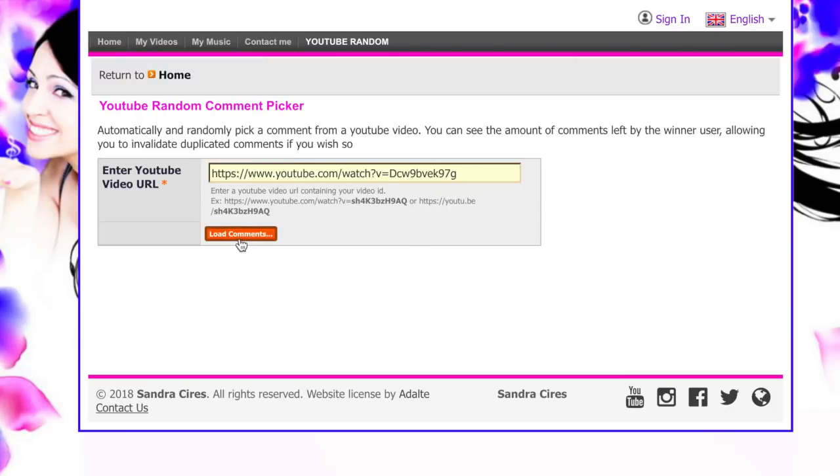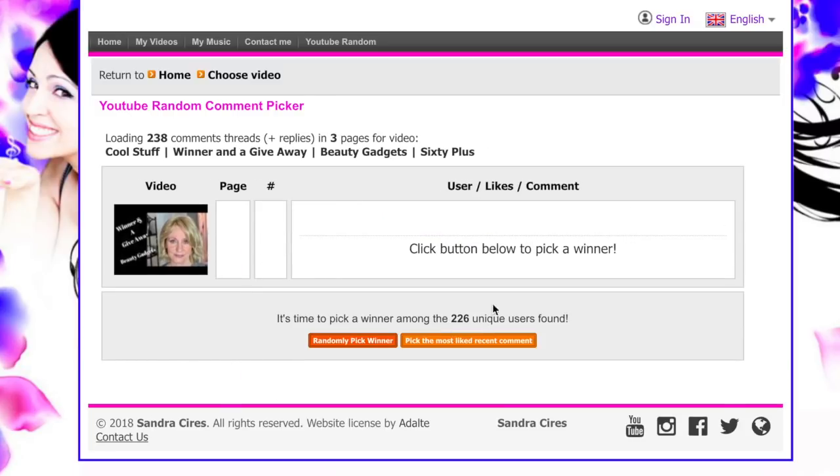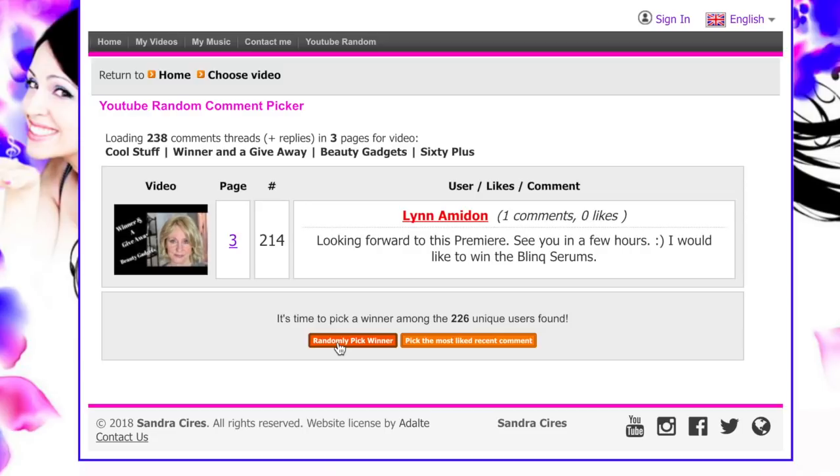I just love using this random picker. What you do is put the YouTube URL in and then say 'find a winner' and it goes through it. I have 226 unique users and now I'm going to select a winner. And who's it going to be? Lynn! Wow, awesome. So Lynn, please reach out to me with your mailing information and I will send you your Blink.